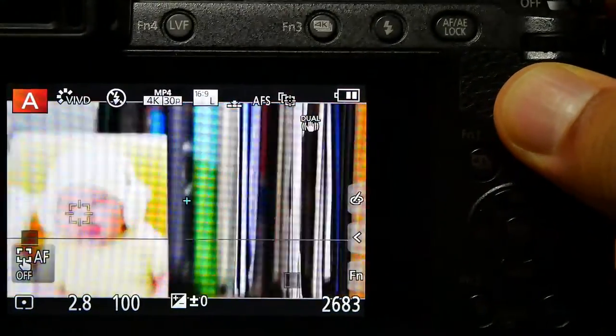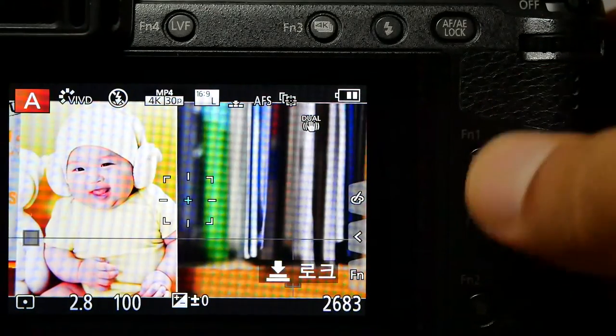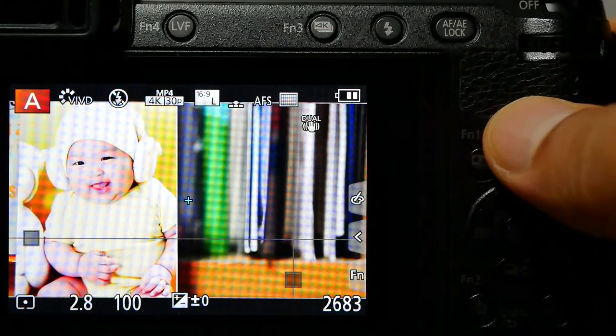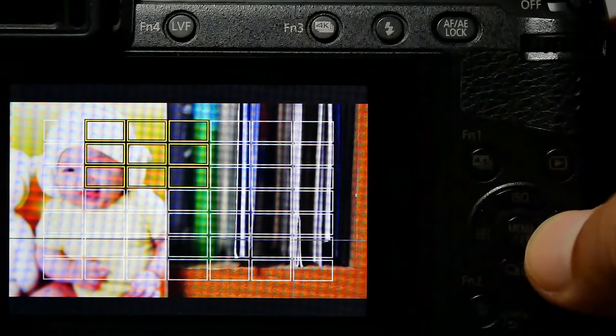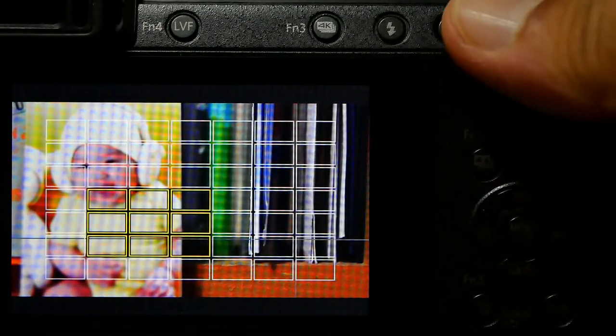Hopefully something like 120 frames per second in 1080p. Right now the GH4 has a 96fps mode, but it's a little soft and not favored by many people. If Panasonic could fix that and offer 96 or 120 frames per second in 1080p, that would be another huge advantage for them.